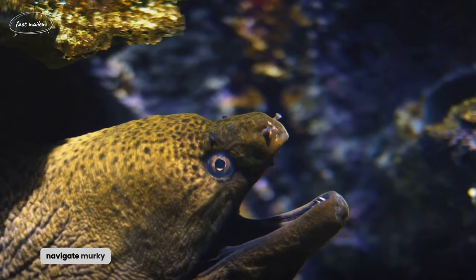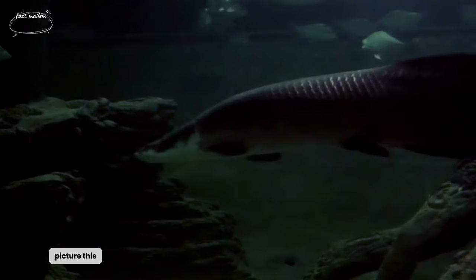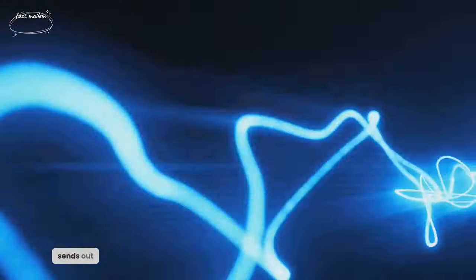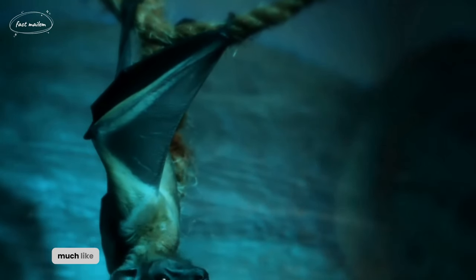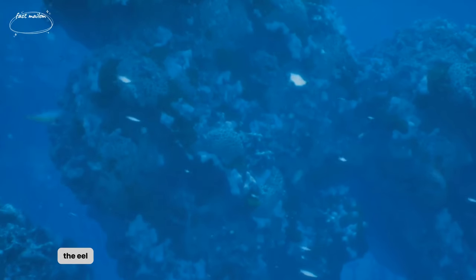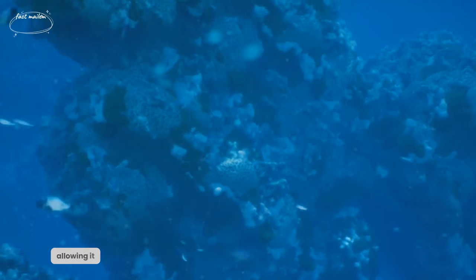Electric eels navigate murky waters by emitting electric fields. Picture this: an eel swimming through the dark murkiness of its habitat. It can't rely on sight, so it sends out a series of low-voltage electric pulses. These pulses bounce off objects in the environment and return to the eel, much like how a bat uses echolocation. This gives the eel a detailed, three-dimensional map of its surroundings, allowing it to navigate even in complete darkness.